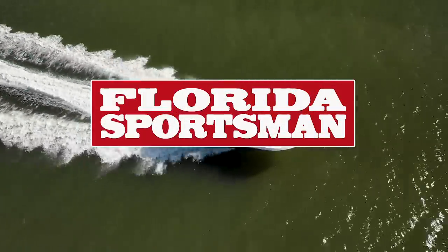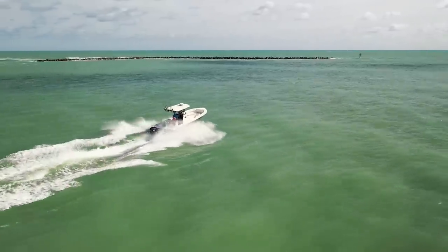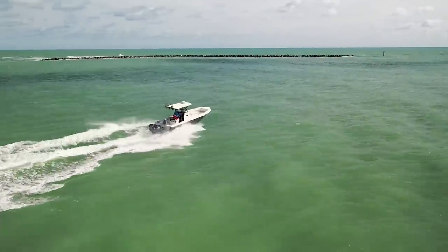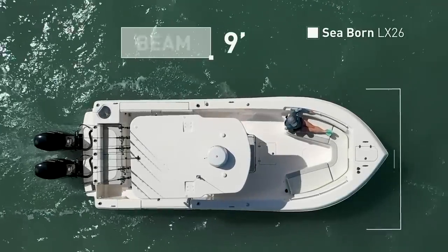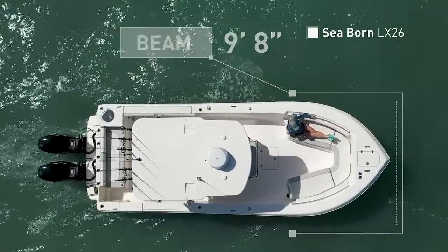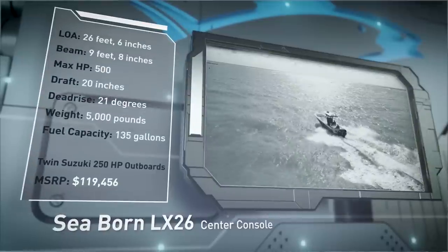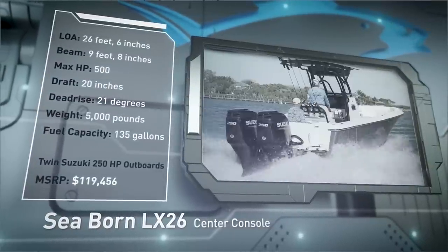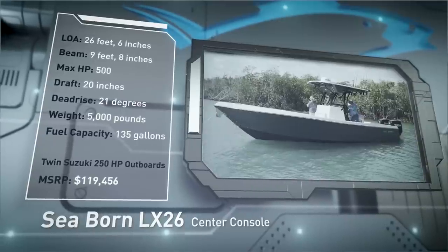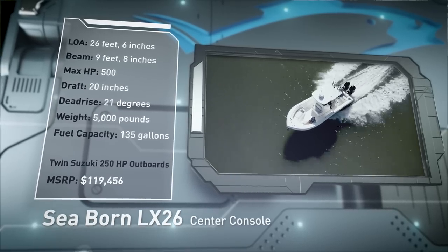Welcome back to Florida Sportsman Best Boat. Join our hosts as they step aboard the Seaborn LX26, a mid-sized center console designed to handle rough water and fish in comfort. The Seaborn LX26 has an overall length of 26 feet 6 inches, a beam of 9 feet 8 inches, and a max horsepower rating of 500. Built for less than favorable conditions, she has a draft of 20 inches, a dead rise of 21 degrees, a weight of 5,000 pounds, and a fuel capacity of 135 gallons.